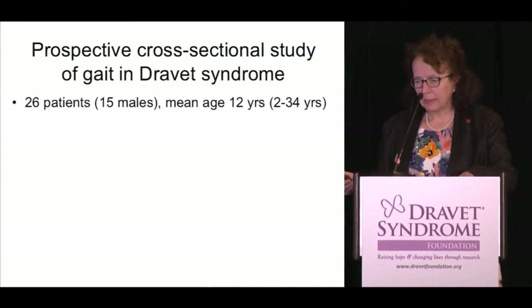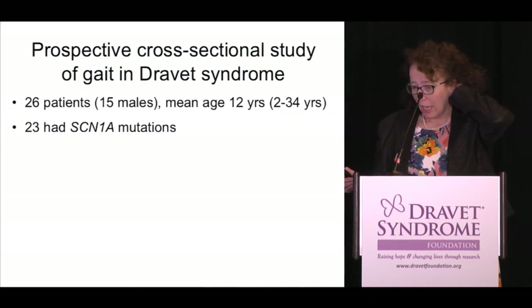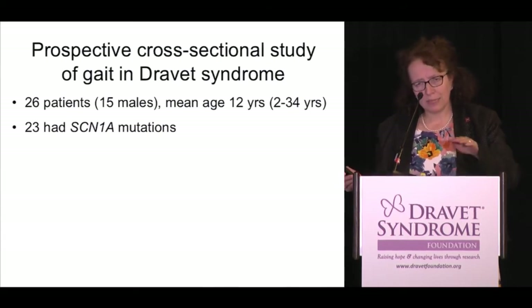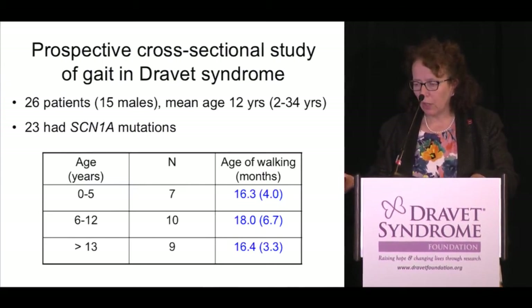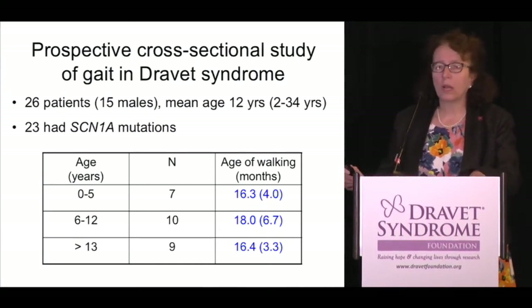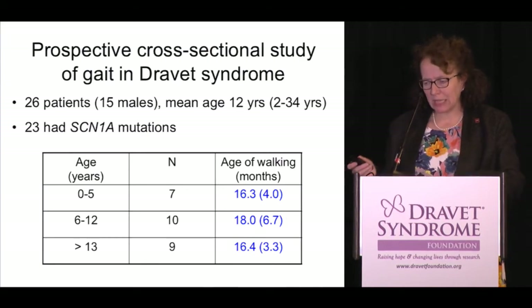In this study, we had 26 patients with a mean age of 12 years, ranging from two to 34 years of age. Twenty-three of our 26 had SCN1A mutations — and as Dr. Paduri noted, new technologies are finding previously missed mutations, so in my hands Dravet syndrome now has a 90% SCN1A mutation rate. The mean age of walking was 16 to 18 months, slightly later than the typical upper limit of 16 months, though almost all walked by two years.